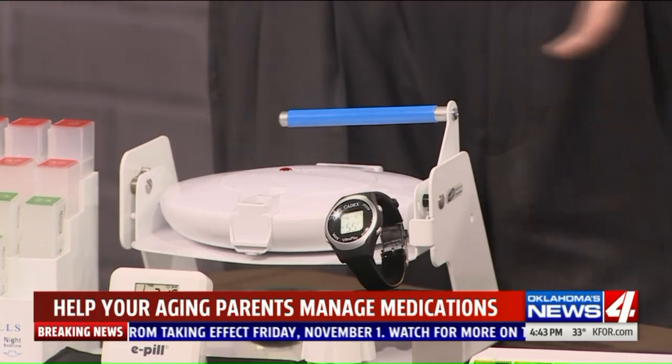They also have this MedTime station, which is a dispensing and reminding system. It dispenses the medication and tells you when to take it, so you don't even have to keep track. All of these are available at ePill.com.